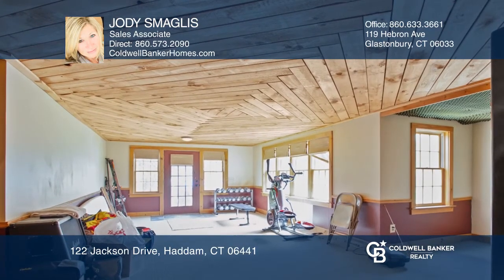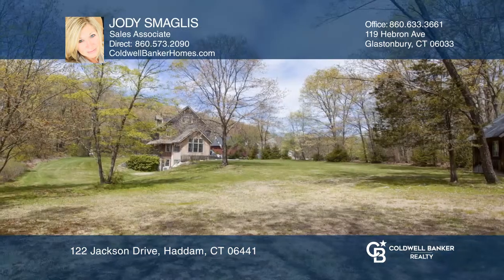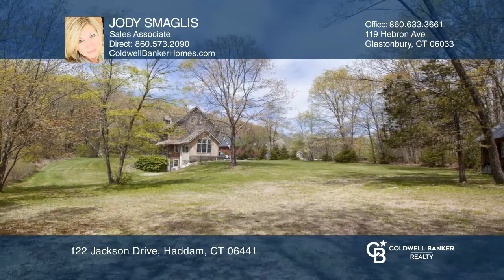Enjoy the finished walkout lower level with media area, workshop, and French doors leading out to the backyard.